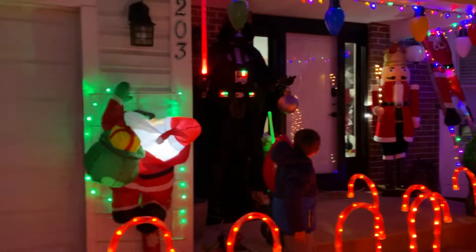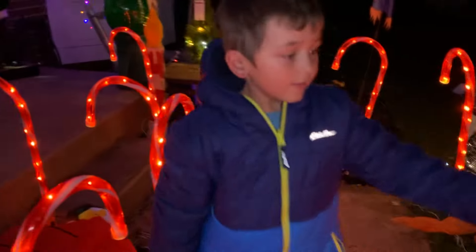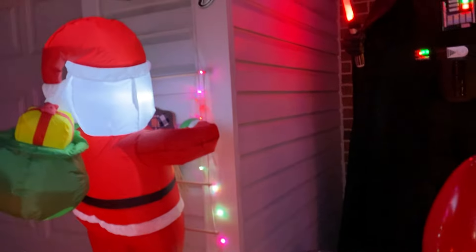Beautiful! We have the Santa climbing the ladder, and it's from Spirit of Halloween. There's a Santa ladder and then Scarecrow's climbing up. I love that — that was a cute idea. So he's got a little bit of touches for Thanksgiving, but Santa climbing this ladder from Spirit Halloween.